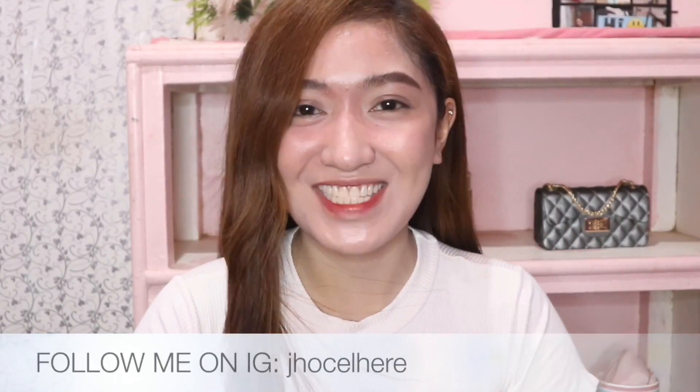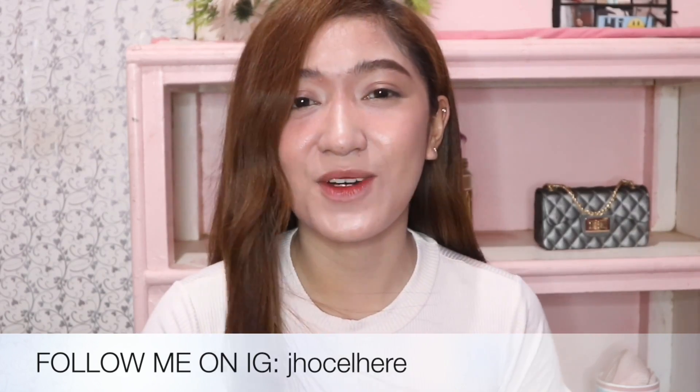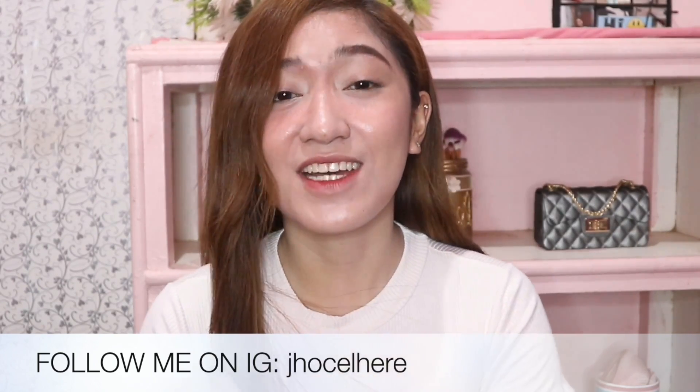Hi, it's me Giselle. Welcome back to my channel, or welcome to my channel if you're new. So for today's video, since there are many requests that I made a video called Go To Makeup Look. So I don't know if you want to know what makeup I use everyday — I'll show you what makeup products I use everyday.